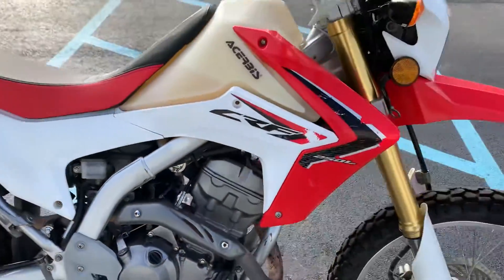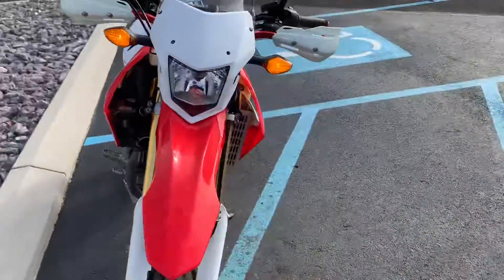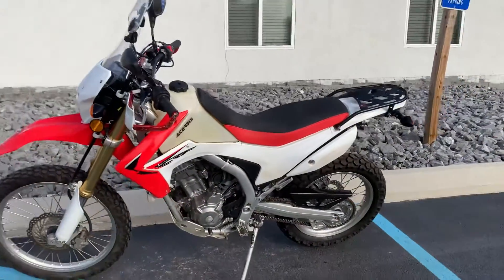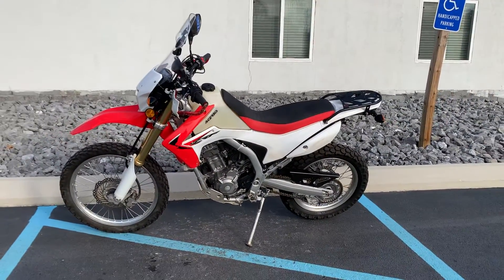Great running condition though. Give us a call today or email info at KisselMotorsports.com for more information or to schedule a test ride on this 250. Thank you.